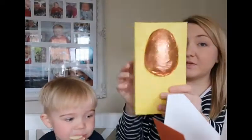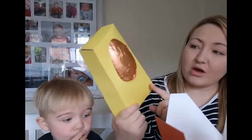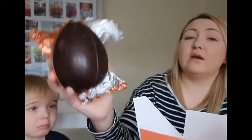The packaging's really great — a nice big box and the egg seems pretty big as well. It's quite smooth. This is a really smooth, darker chocolate. I'm trying to break it without shattering it into a thousand pieces.